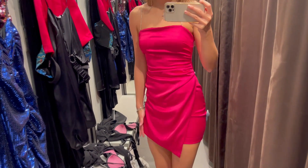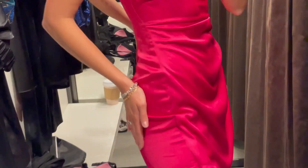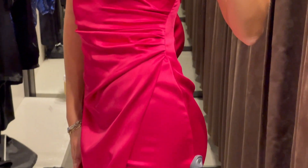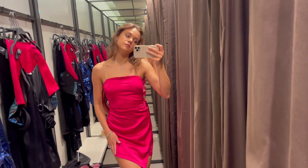My favorite thing about the dress are the straps. They're very shiny and made of this diamond detailing. I really love diamonds and shiny things, even if I can't afford them — but guess what, I can afford this dress at Zara.